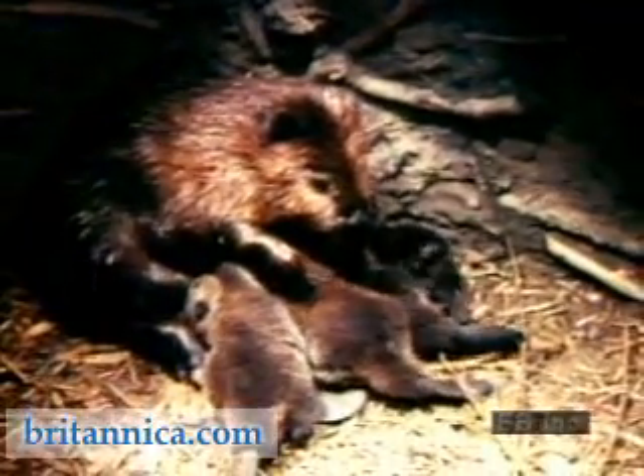It is late winter in the Rocky Mountains. Inside this snow-covered beaver lodge, a mother beaver and her young, or kits, are quite warm. Born only a few weeks ago, these four kits will quickly grow strong as they nurse on their mother's rich milk.